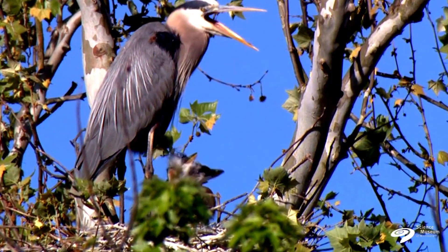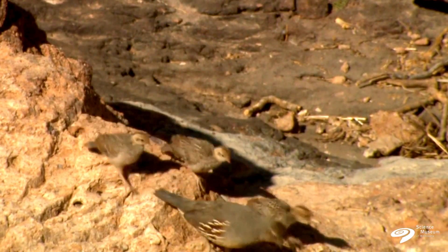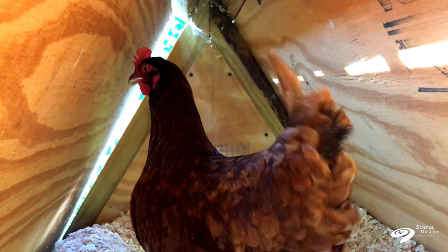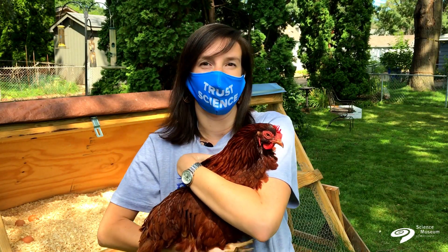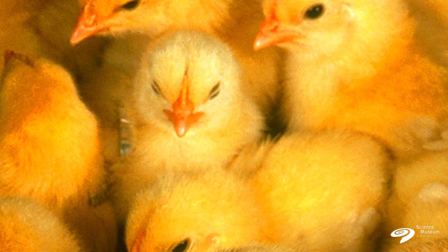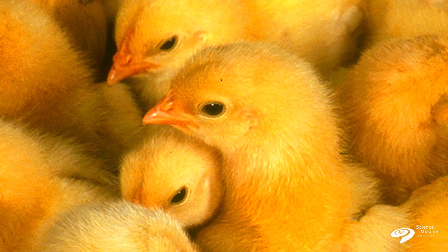Birds today have a couple different parenting strategies. Some of them have both parents attending to the nest and taking care of young. And some only have one, usually the mother, but sometimes the father. There's also different developmental modes for the babies that kind of determine what kind of parenting strategy the bird species takes. So you can have precocial birds, like chickens, that come out cute and fluffy and kind of ready to take care of themselves.